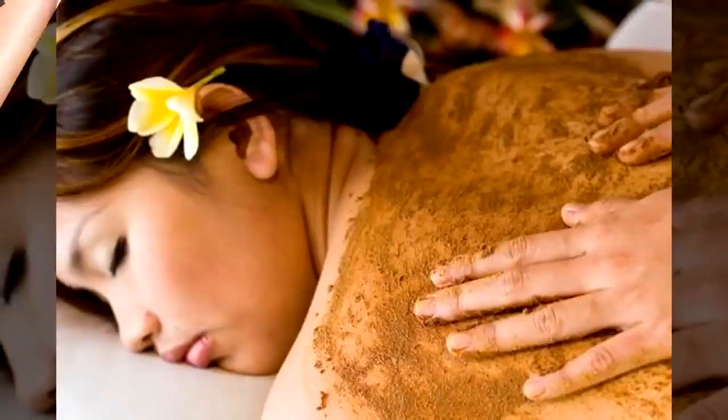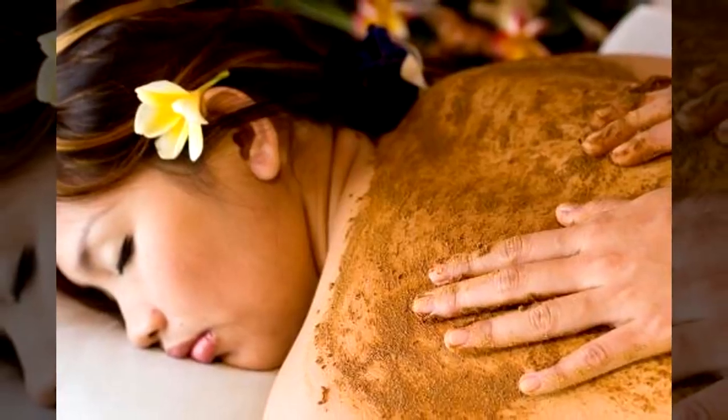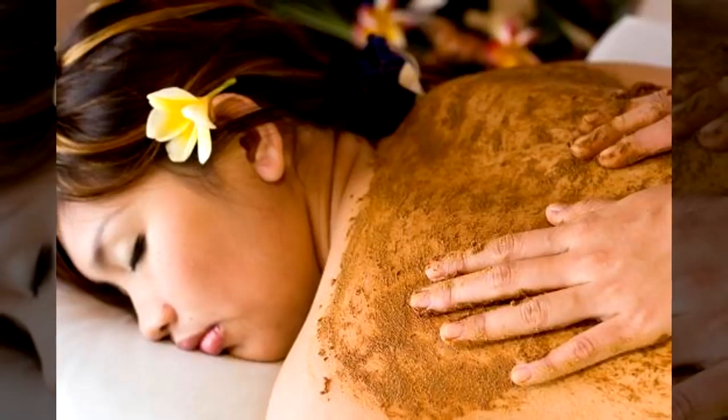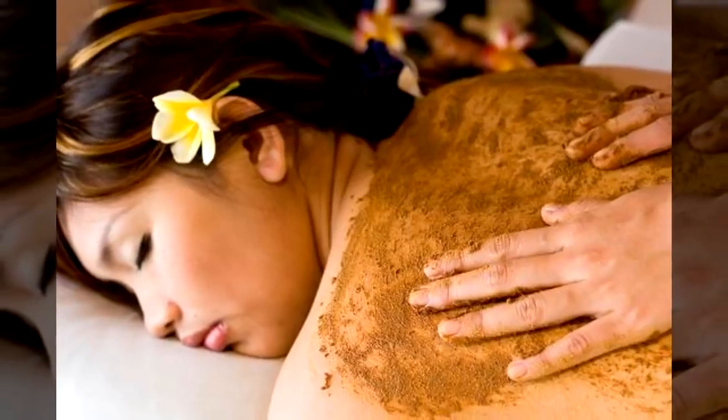Tip number nine: exfoliating body scrub. A favorite for many is the use of coconut oil as a base for a body scrub or a face scrub. You can melt some down, stir in some sugar, let it cool, and then use it as is.